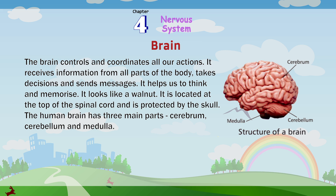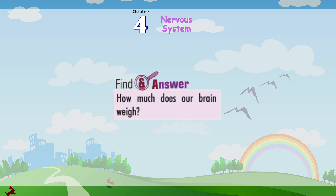The human brain has three main parts: Cerebrum, Cerebellum and Medulla. Structure of the brain: Cerebrum, Cerebellum, Medulla. Find an Answer: How much does our brain weigh?